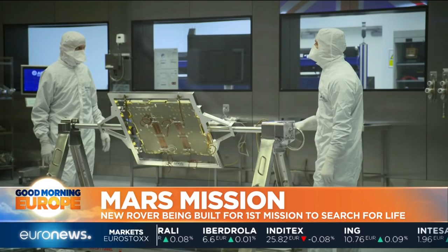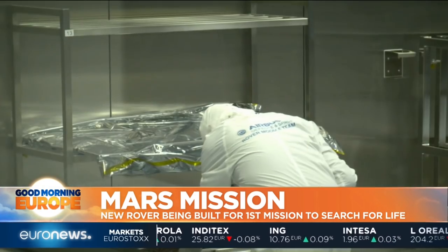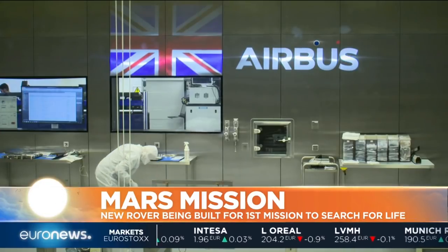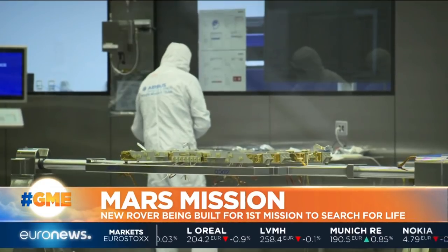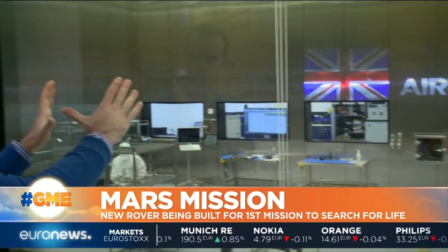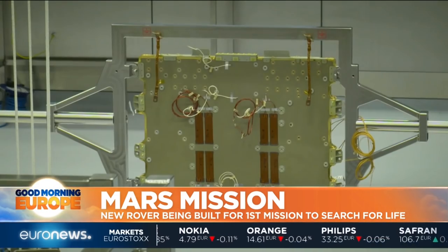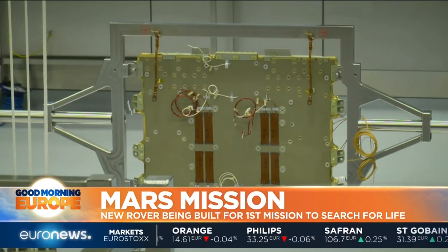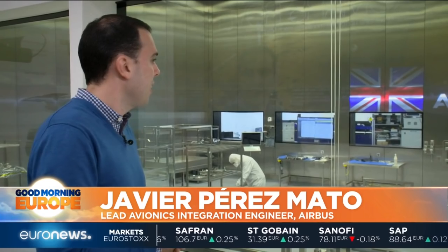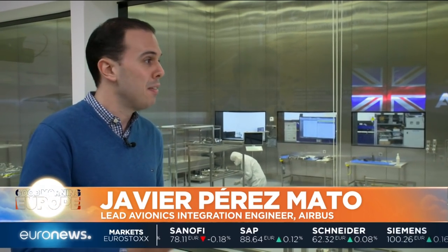Components and instruments are now arriving every week from across Europe as the team races to build the rover in time to be shipped to Russia next year. For the moment, the only part in place is a panel that will be in the centre of the vehicle. This small panel is where all the electronics of the service model of the ExoMars rover will be built. Everything is assembled in this room, which was designed specifically for the ExoMars mission.